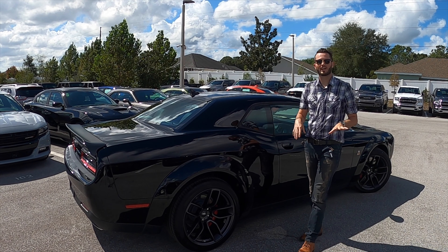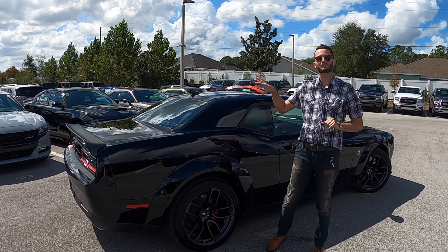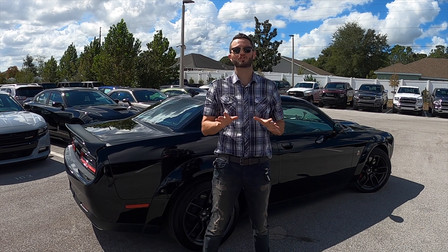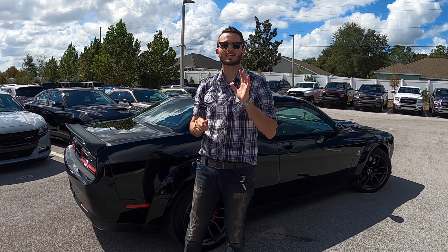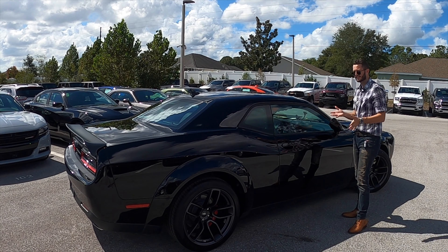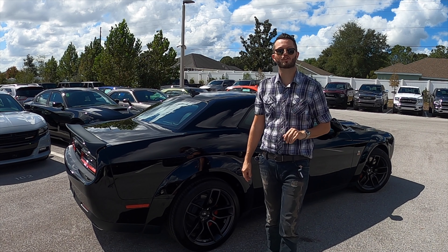This does have the Plus Package, which is around a $2,095 upgrade with some interior specs we'll go over. It also has the driver convenience group package at around $1,295, which gives you blind spot monitoring and rear cross path detection. You also get high intensity discharge headlights and power multi-folding mirrors that are also manual fold — you can just fold them upward to make it easier to get in and out anywhere. Let's get ready to go into the interior and take it for a drive.